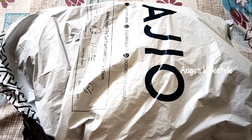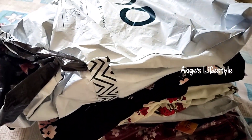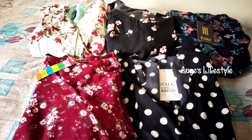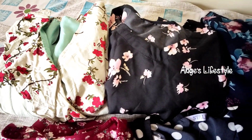Hi everyone, welcome to our channel. In our channel, we have a small shopping haul. I have a few dresses and a few offers in the range of offers. I will share my dresses in this video.